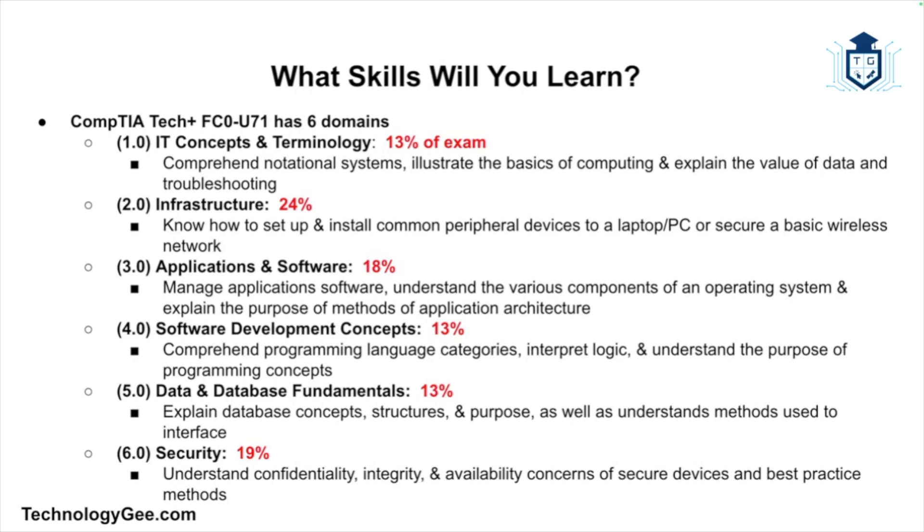Domain six is security, taking up 19% of the exam. This domain will help you understand a concept known as the CIA triad, which stands for confidentiality, integrity, and availability, as it relates to securing devices along with best practice methods.